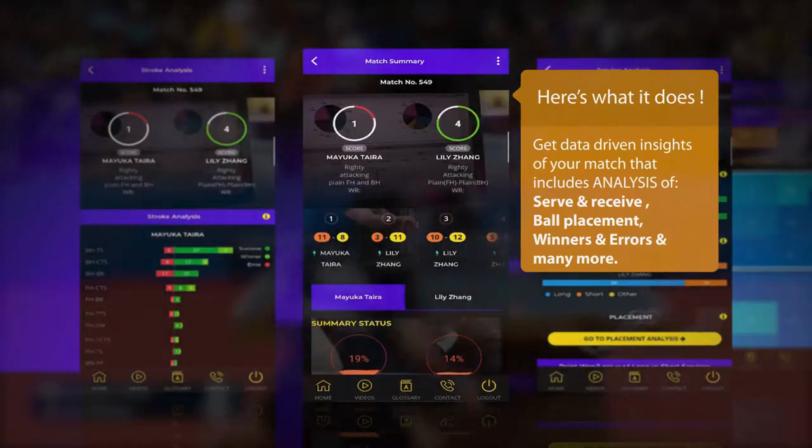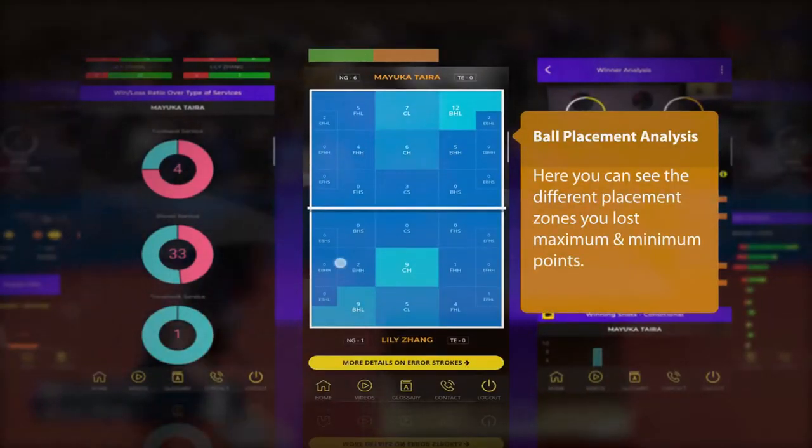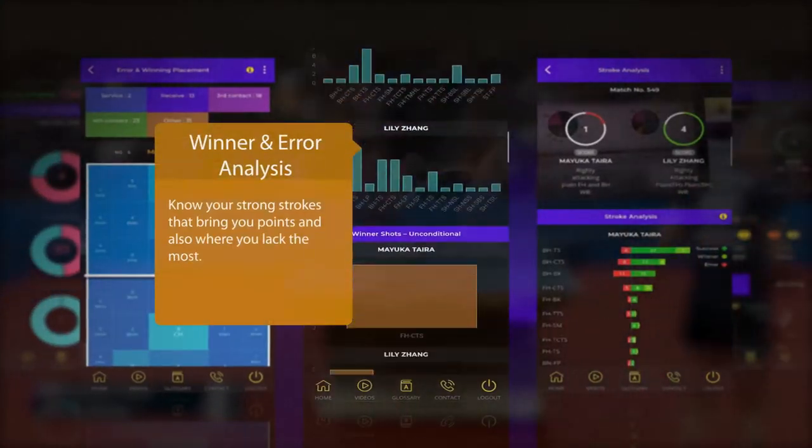Get data-driven insights of your match that include serve and receive analysis, ball placement analysis, winner and error analysis, and many more.